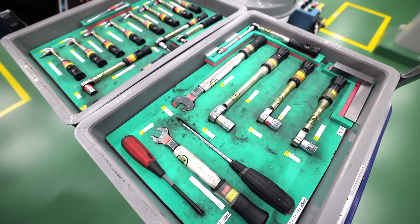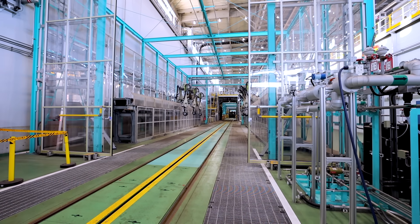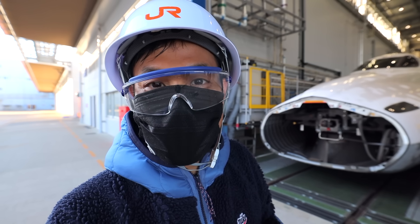Even every single tool has its designated spot. And right now, I'm in front of the lead Shinkansen train — it's about to be polished.